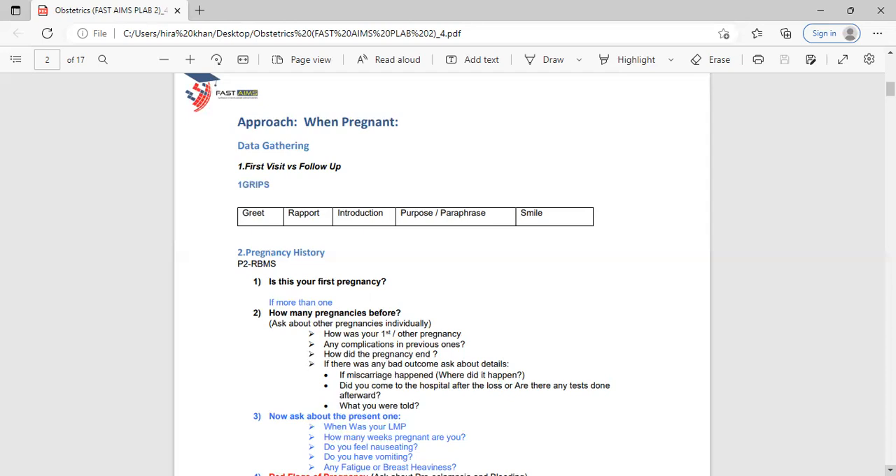When the patient is pregnant, first check whether it's a first visit or a follow-up. For a first visit, start with GRiPS — greet the patient with a smiley face, introduce yourself, build rapport, then ask 'How can I help you?' For a follow-up, you need to paraphrase. For example: 'Clara, I can see from your notes that you previously visited us, we did a few tests, and now you are here for the results — am I right?' Then ask: 'Has somebody explained it to you?'